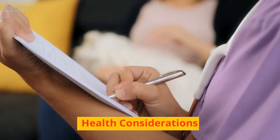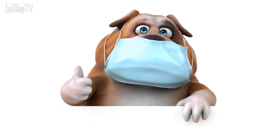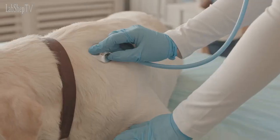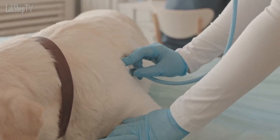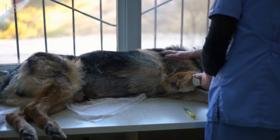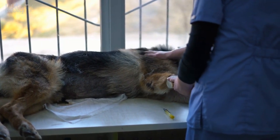Health Considerations. Both breeds are generally healthy but may be prone to certain health conditions. Labradors can be susceptible to obesity, hip and elbow dysplasia, and certain eye conditions. German Shepherds may be predisposed to hip dysplasia, elbow dysplasia, bloat, and degenerative myelopathy.